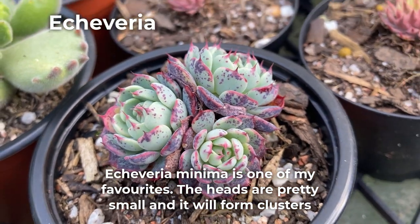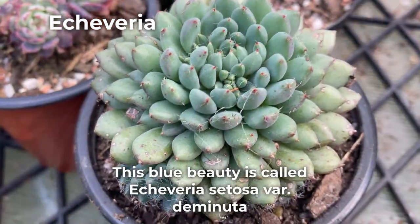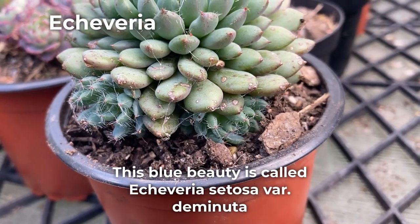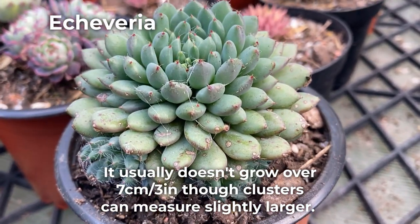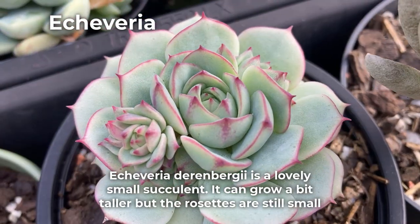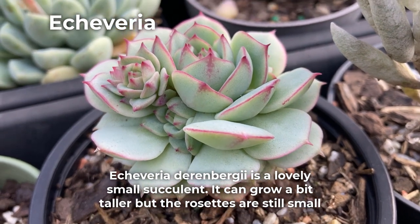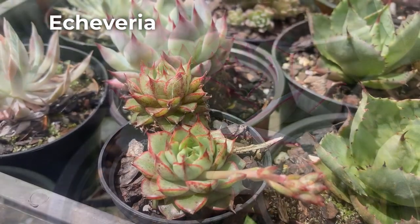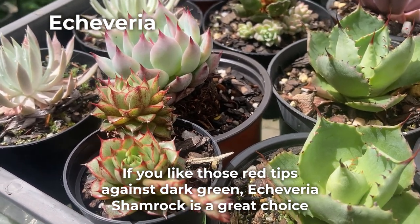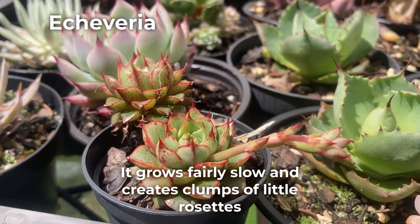Echeveria minima is one of my favorites. The heads are pretty small and it will form clusters. This blue beauty is called Echeveria setosa variety de minuta. It usually doesn't grow over 7 centimeters, though clusters can measure slightly larger. Echeveria derenbergii is a lovely small succulent — it can grow a bit taller but the rosettes are still small. If you like those red tips against dark green, Echeveria shamrock is a great choice. It grows fairly slow and creates clumps of little rosettes.